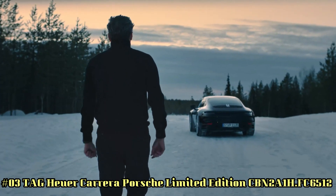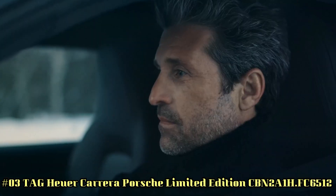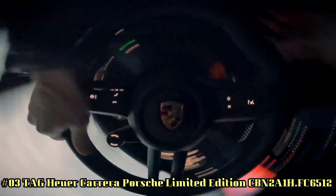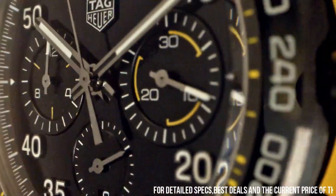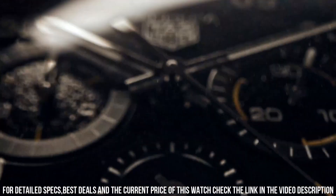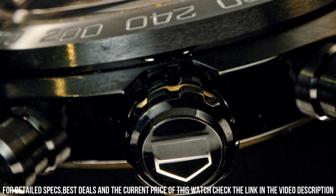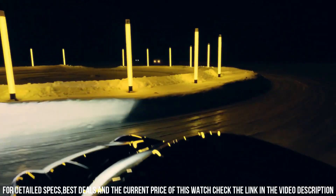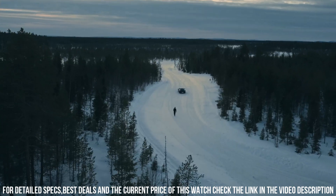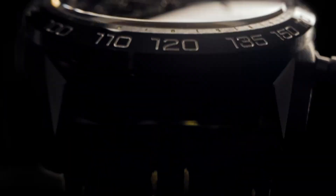Number 3: Tag Heuer Carrera Porsche Limited Edition, reference CBN2A1H.FC6512. Case size 44mm, water resistance 100m, case DLC coated, fixed ceramic bezel. Case back PVD coated steel, strap leather black with folding clasp and push buttons, black PVD coated steel. Dial color black with applied index. Caliber Heuer 02, automatic in-house movement, 80-hour power reserve, balance frequency 28,800 VPH or 4Hz. Functions: hours, minutes, seconds, chronograph 1/4th second, 30-minute counter, 12-hour counter.